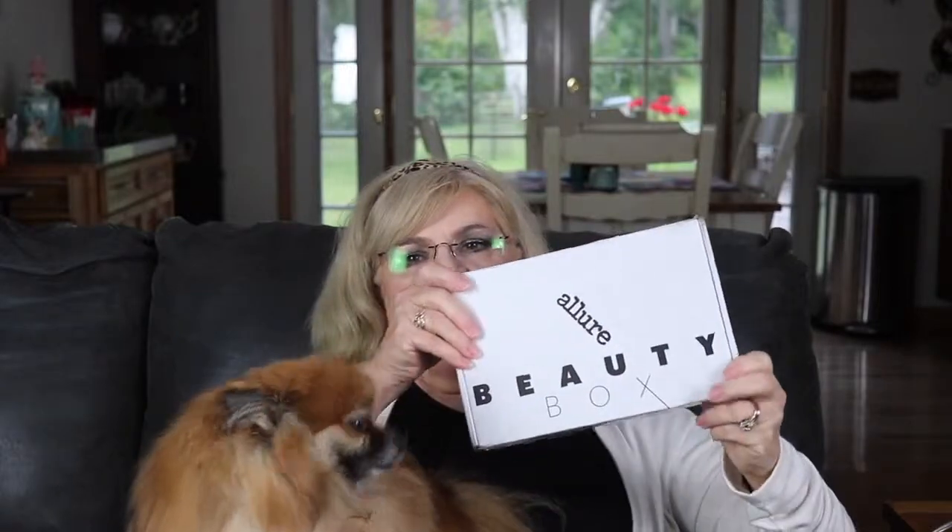I haven't seen any spoilers, so this should be fun. Usually I open it knowing what's going on, but I don't know this time, so it's going to be fine. If you'd like to stay tuned and see what I got in my Allure box — which is right here — just stay tuned! Thanks for staying tuned; I appreciate you visiting with me today.